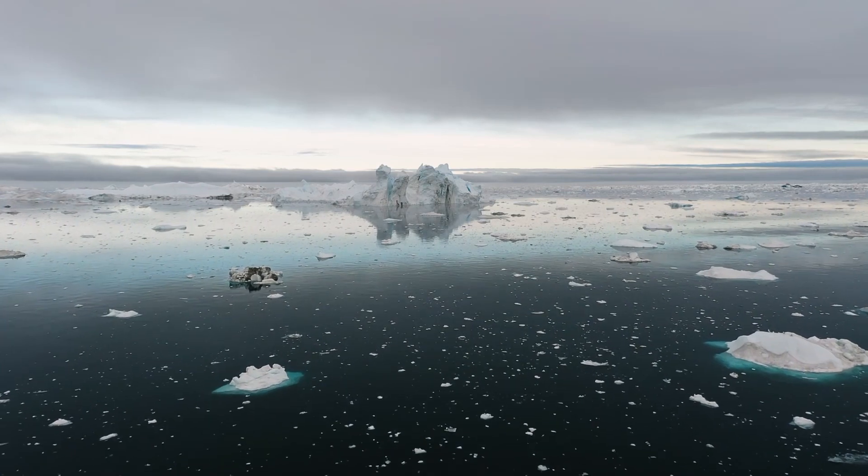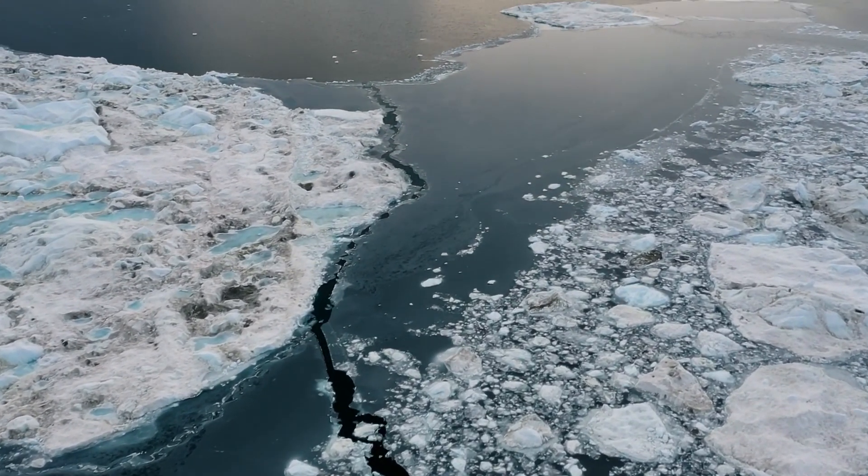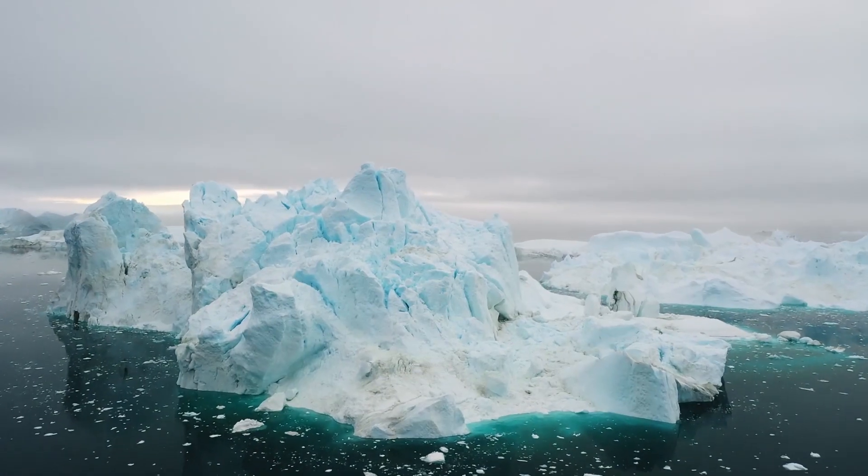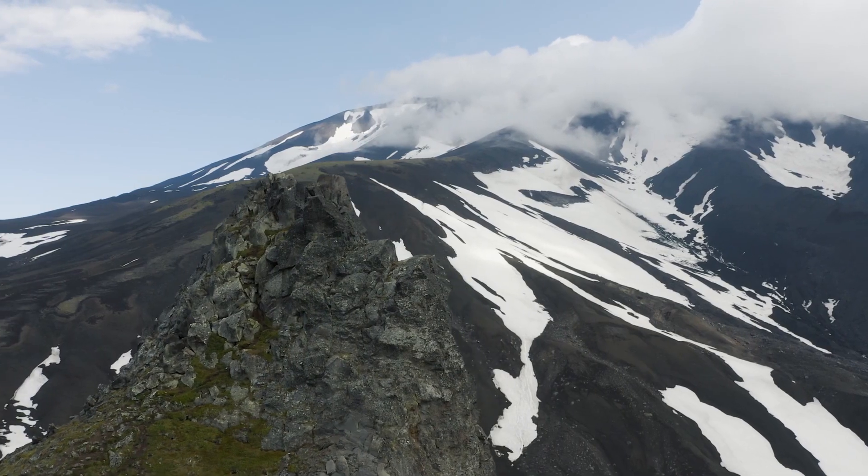Jökulsárlón Glacier Lagoon is a true gem along our journey. As we gaze upon the floating icebergs, sparkling blue waters, and the backdrop of Vatnajökull Glacier, we're transported to a magical world that feels like a scene from a fairy tale.